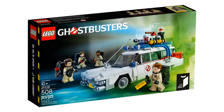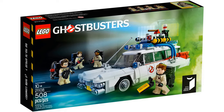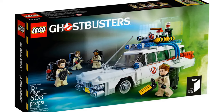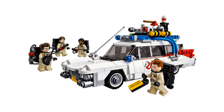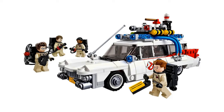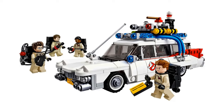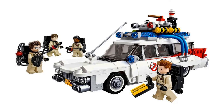We can't not include the first LEGO Ghostbusters set. Although we've seen Ecto-1 a few times in LEGO, the first was an Ideas set created by Brent Waller. This set had an item number of 21108 and had 508 pieces. It was available from 2014 until the end of 2016.